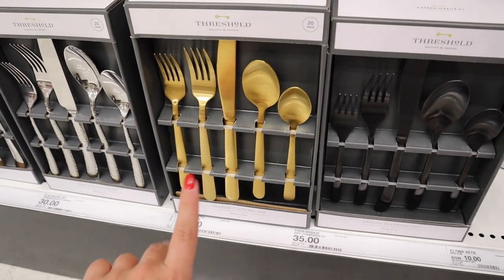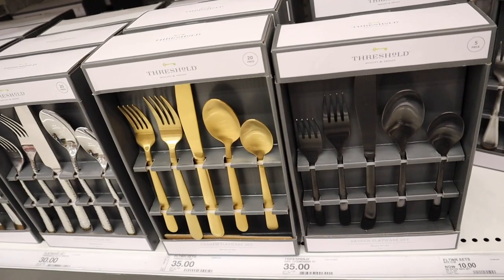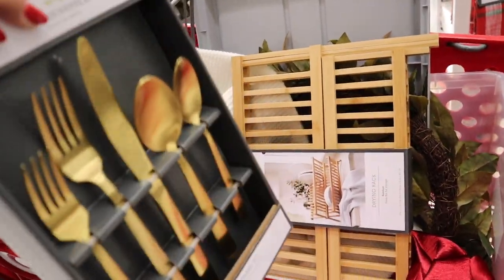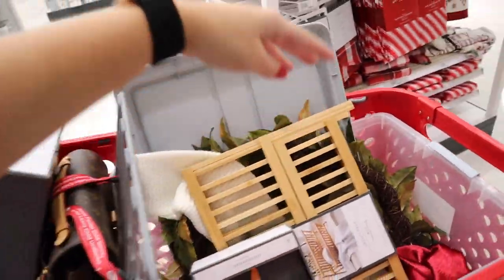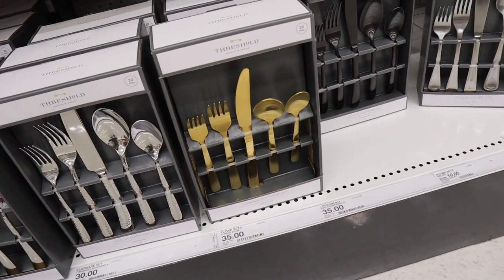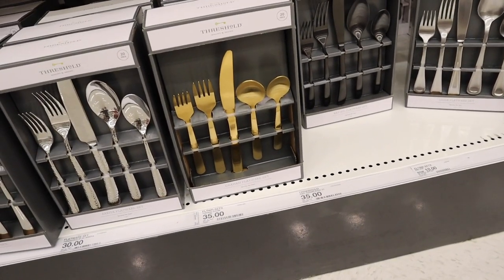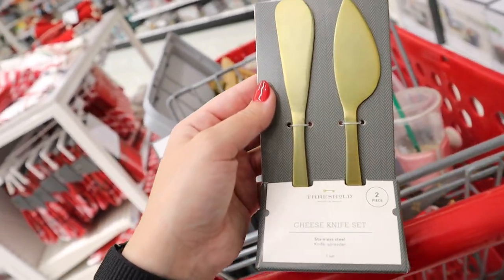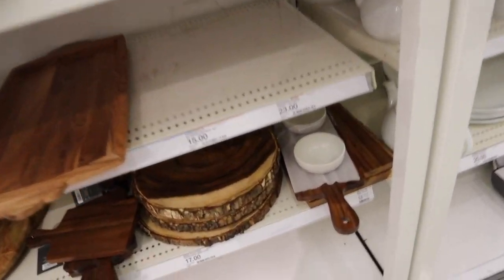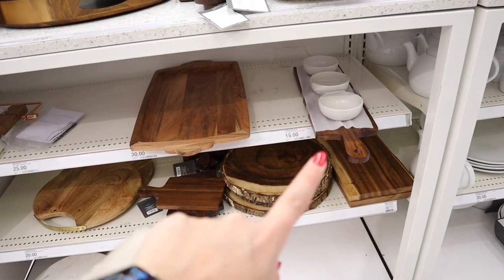I really like this brushed gold silverware — they do have shiny gold as well but I like the brushed one better. They also have the black option. The issue is they have a 20-piece set of gold but only sell the black in five-piece sets. The 20-piece set of gold is $35 whereas five pieces of black is still $20 — that just doesn't make sense, so I'd rather just get gold. I also found a cute little gold cheese knife set which makes me want the gold ones even more.